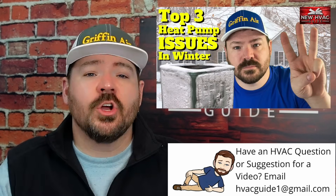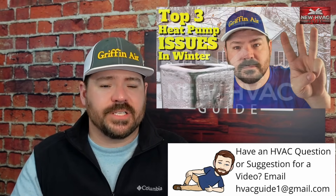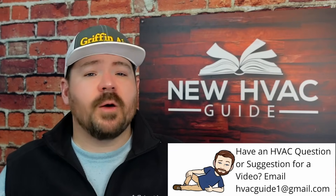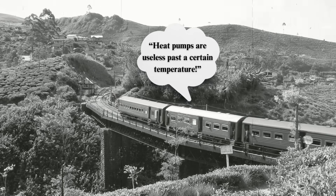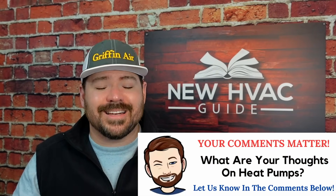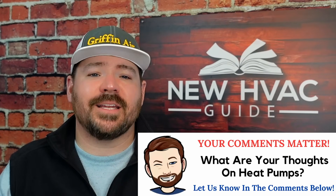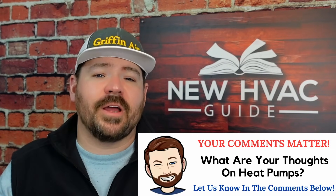We'll link a video here where we talk about the top three reasons a heat pump could be having issues in the wintertime, like freezing up. Do I think heat pumps are a bad thing? No. I think a lot of guys who've been doing this a while are still on the thought processes of 20 years ago — back then, heat pumps did become useless at a certain point. Today, we're seeing systems that can operate at extremely low temperatures, still producing heat and saving you tons of money. I personally think they're a great thing, but they need to be operating as they should, keeping the seven things we went over in mind.